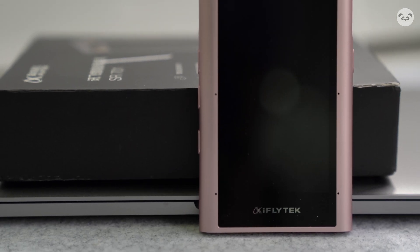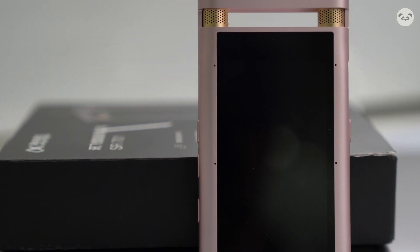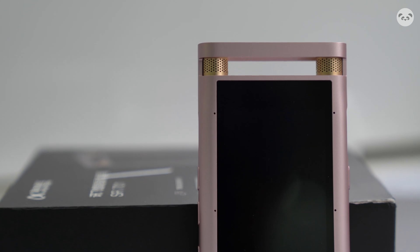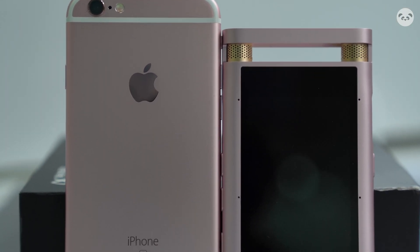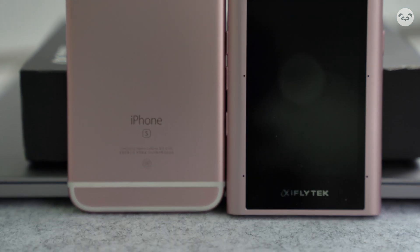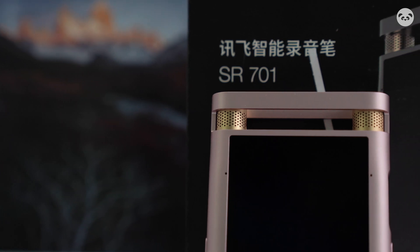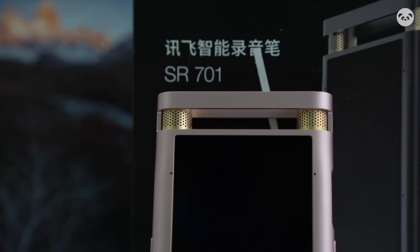First let's look at its appearance. This one comes in rose gold — another color is deep gray. The rose gold is also a color of an iPhone, I remember. It's very pretty. From the appearance I'm probably going to ditch my old Sony recorder. I really like this color, although it's a little bit girly.